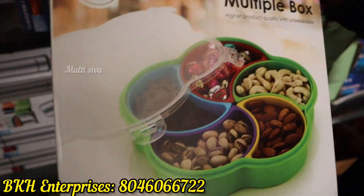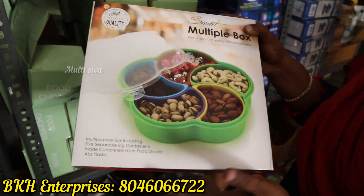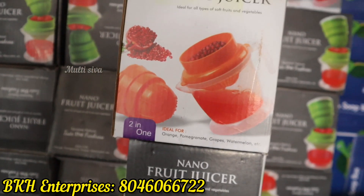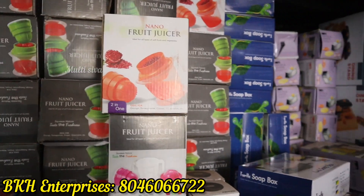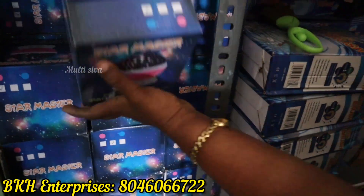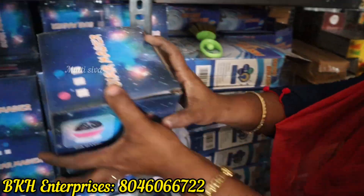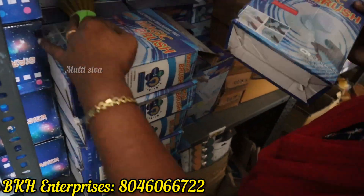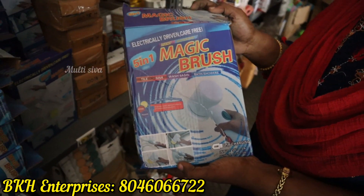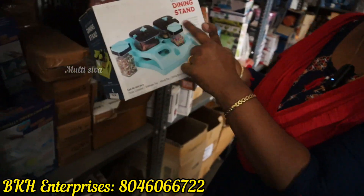It is a multi-purpose box. You can use it as a six-piece juice set. This is a star duster — a magic brush. We can use it in the kitchen or sink. You can wash it at the sink. This is a dining set — four pieces. You can fill it as needed.